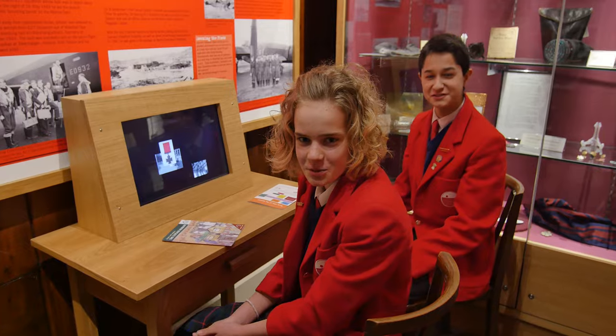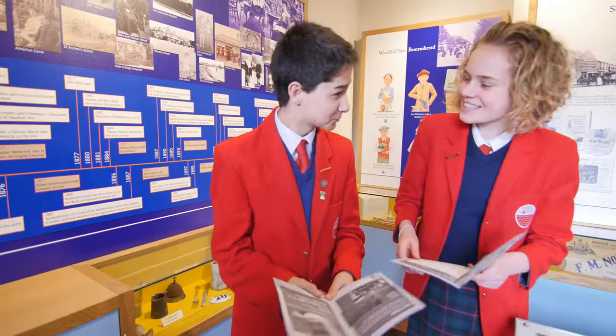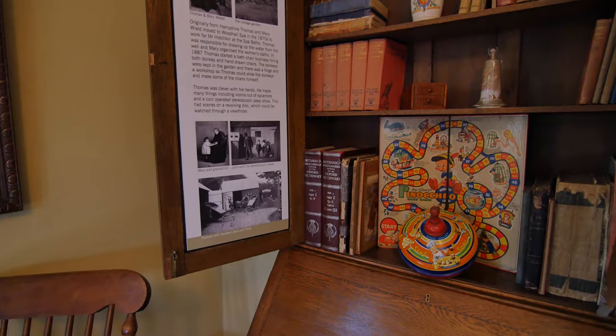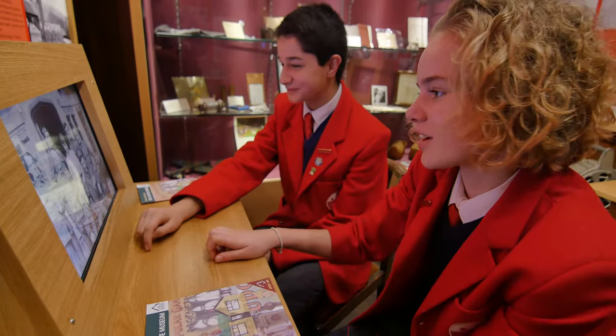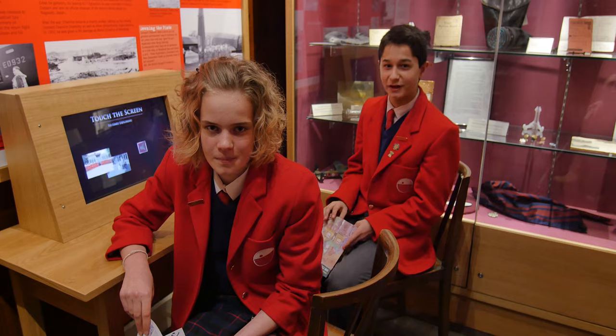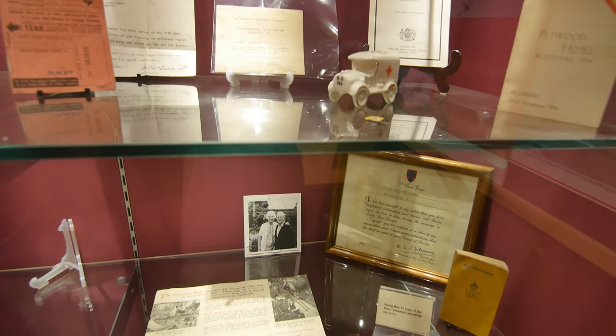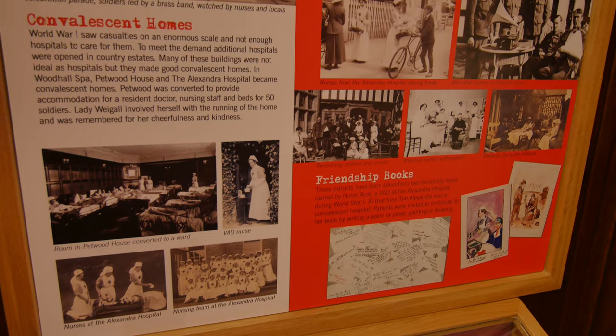Welcome to the Cottage Museum, Woodhall Spa. A few years ago I came to the Cottage Museum and now I've seen a great improvement - before I was quite confused, now I can see all the facts I want to know about Woodhall Spa, the amazing town that I live in. My favourite room is the war room because it's got loads of interactive things and loads of good information about both the wars.